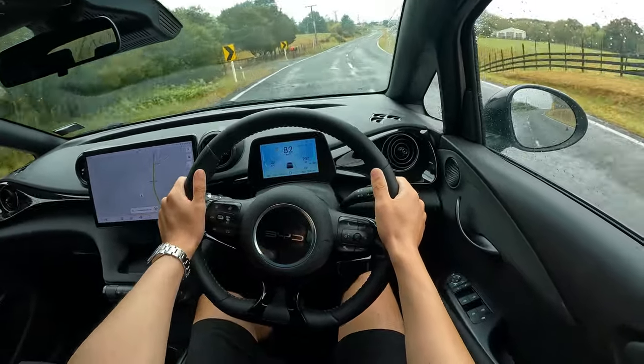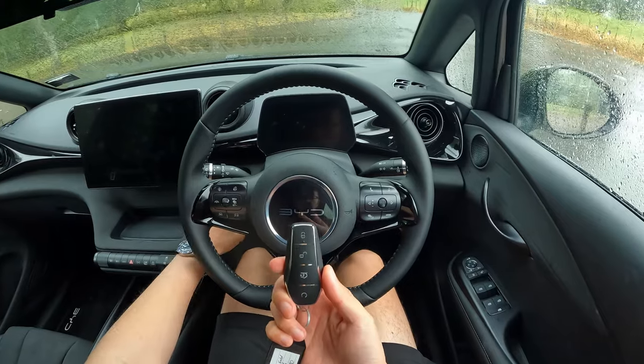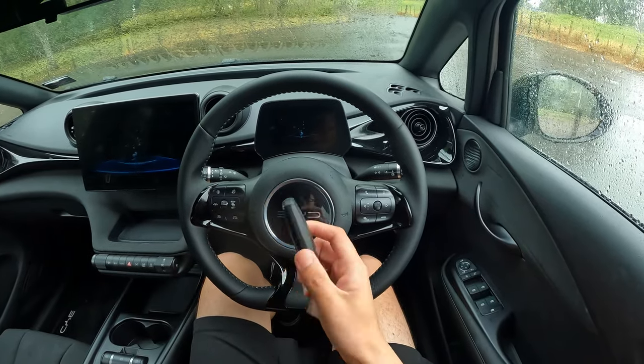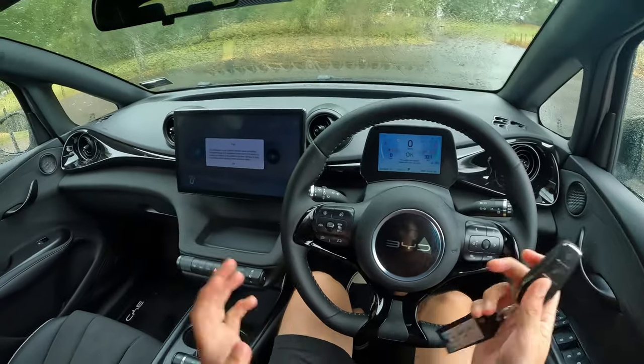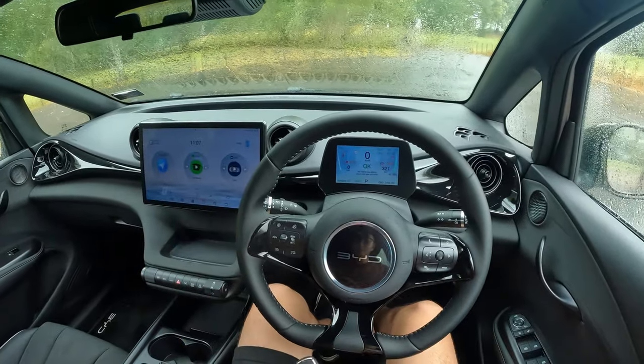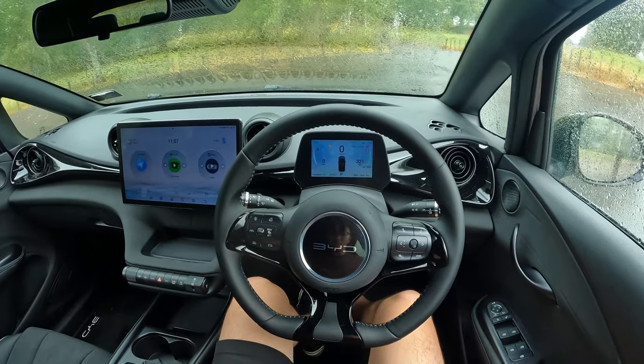But as a city driving car, I'm pretty sure you'll be really really happy about it. Hey guys, this is Jerry, welcome to the channel. Today we're driving the 2024 BYD Dolphin.